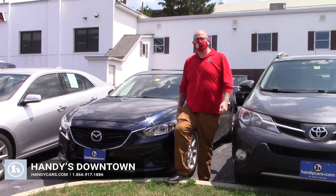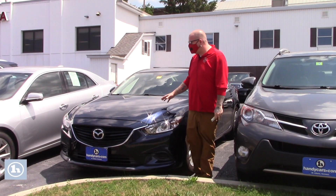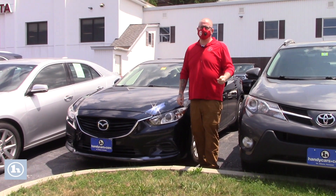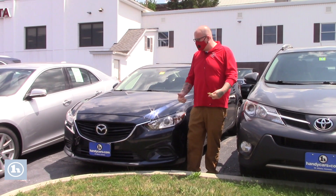Hello Jennifer, Nick Lambert here from Handy's Downtown. Thank you so much for your inquiry on this 2016 Mazda 6 that we have here. I just wanted to make a quick video to go over a few features of the vehicle with you and introduce myself.